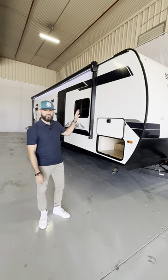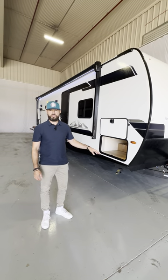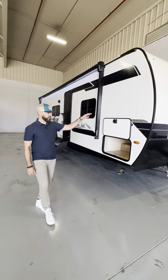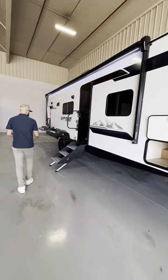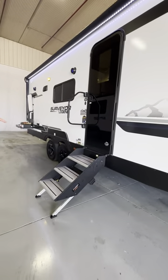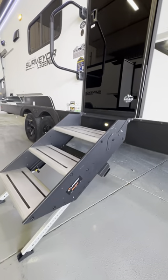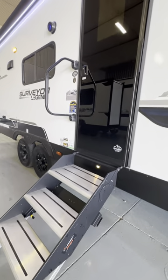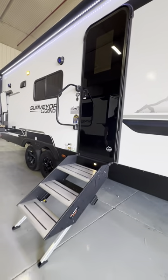We are also doing a tankless on-demand water heater as standard equipment on every single model — you're going to find that usually on the off-door side as well. You've also got standard solid steps on every single model at every entry door. It also comes with a night light, so when you turn on that porch light it's going to illuminate those steps.